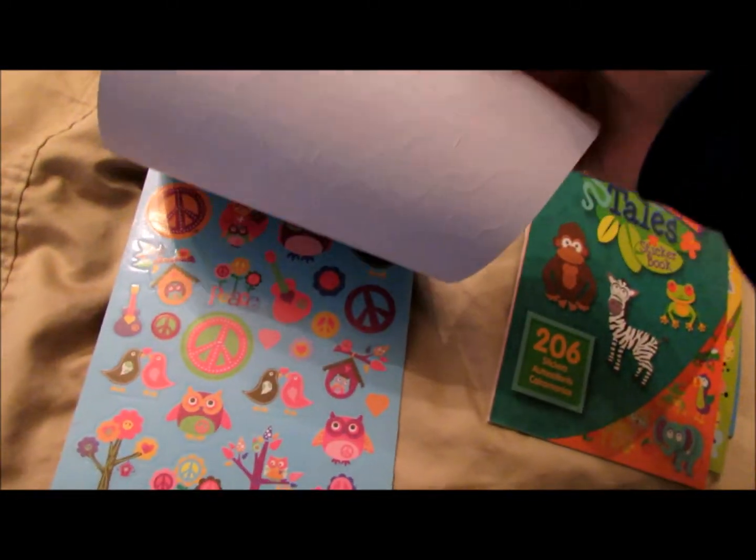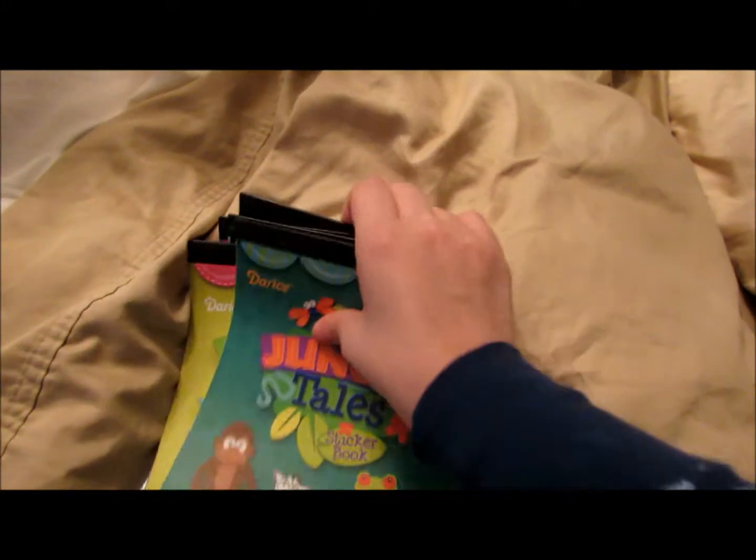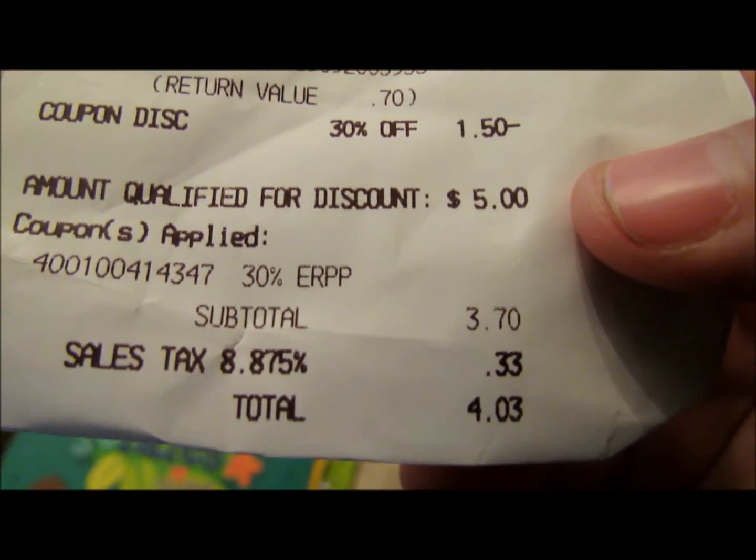And then the last one I got is Groovy Owl, and it's just tie-dyed. I'm probably going to go back looking for more, but these are the seven that I got. I only ended up paying $4.03. Thanks for watching. Subscribe. Bye.